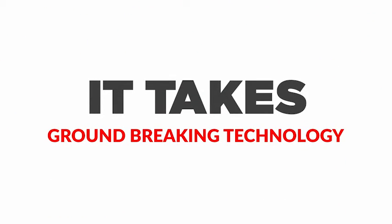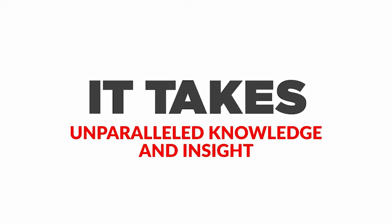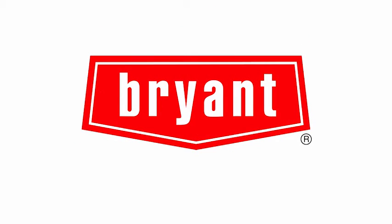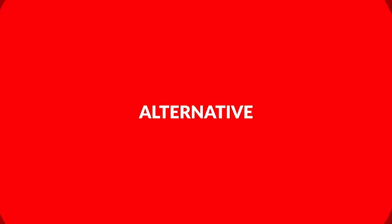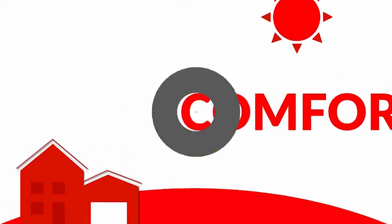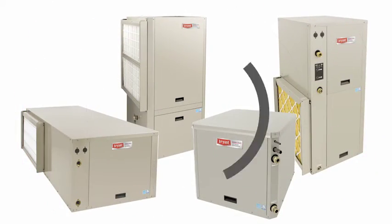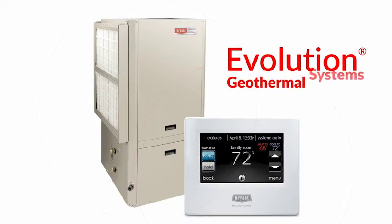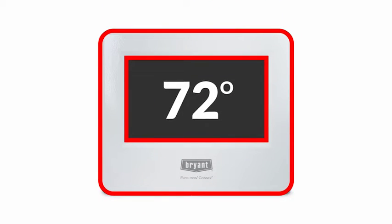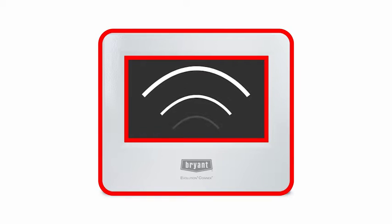It takes groundbreaking technology, unparalleled knowledge and insight, and when it comes to geothermal, it takes Bryant to bring it all together. A Bryant geothermal comfort system is an alternative to ordinary heating and cooling systems that yields savings, is reliable, and delivers whole home comfort. Now your Bryant dealer has more options than ever with the addition of the top-of-the-line Evolution System, compatible with the Connects Control, offering increased comfort management, flexibility, and connectivity.